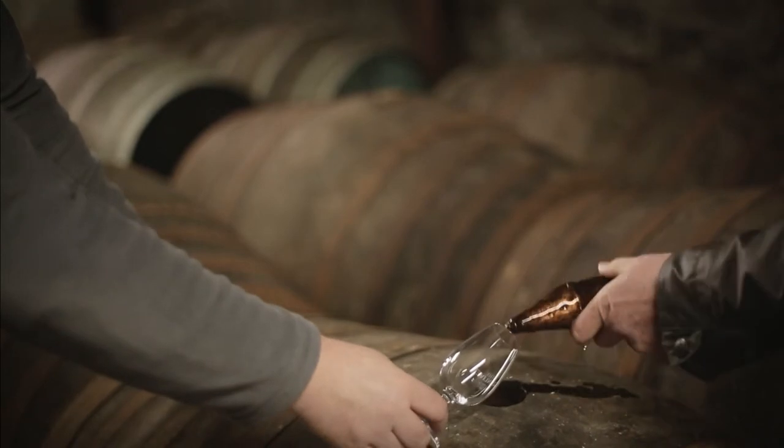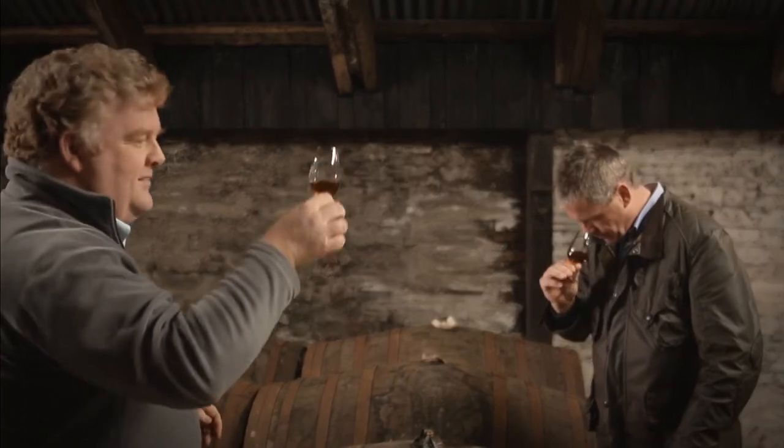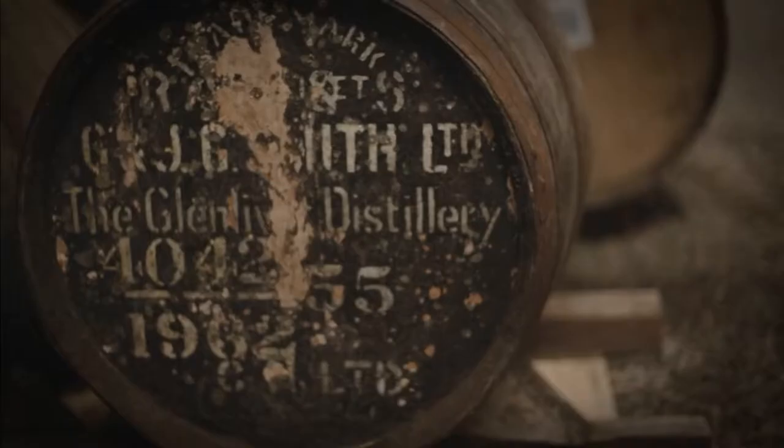We start off with that one unique spirit but we end up with 12s, 15s, 18s, 25s, and over 50 years old in some cases — it's remarkable. There are a couple of older ones here, 1962 as well.